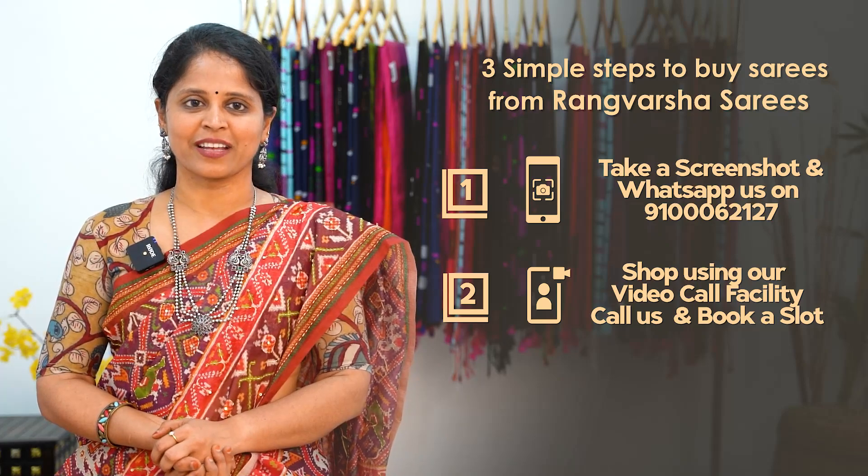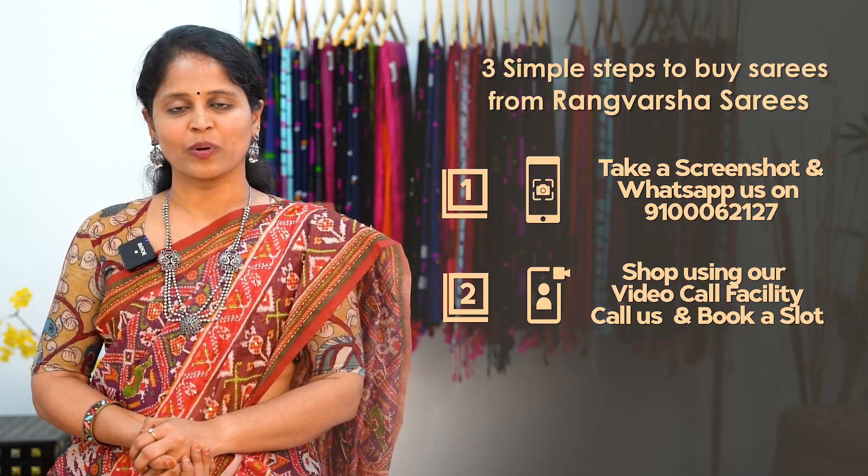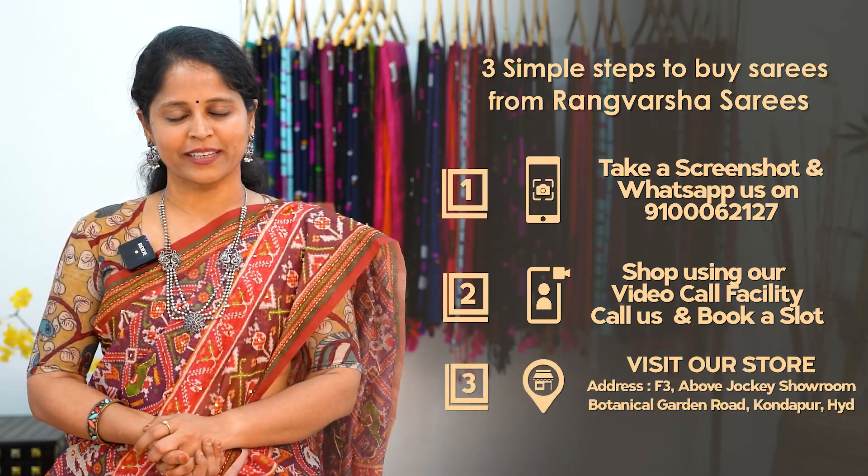During the video call, you can pick your favourite sarees. Third, you can directly visit our store, which is located in Kondapur, Botanical Garden Route, Hyderabad.